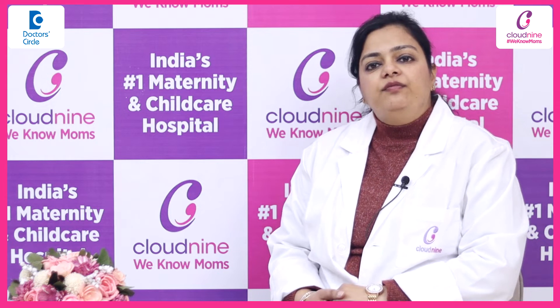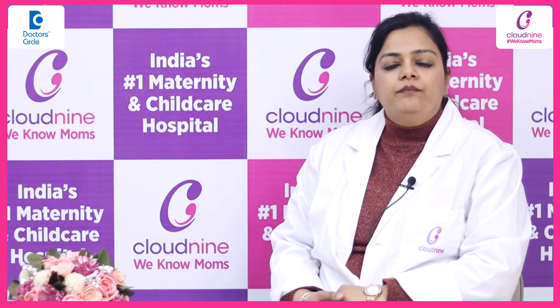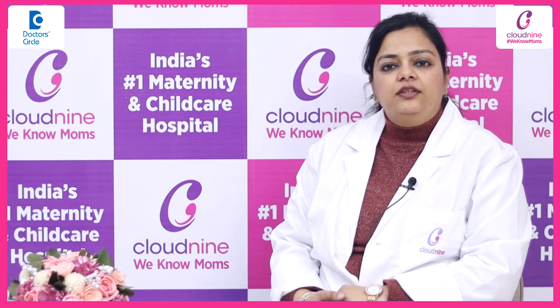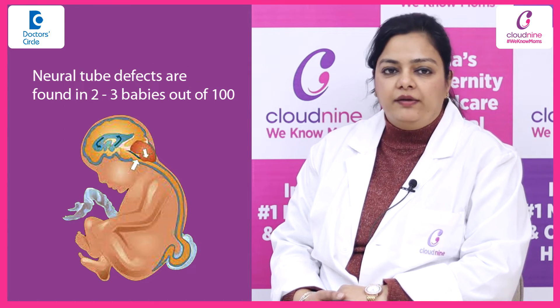Neural tube defects are conditions which occur in a newborn child, where the brain and spinal cord have not formed properly. These conditions are found in 2 to 3 unborn babies out of 100.